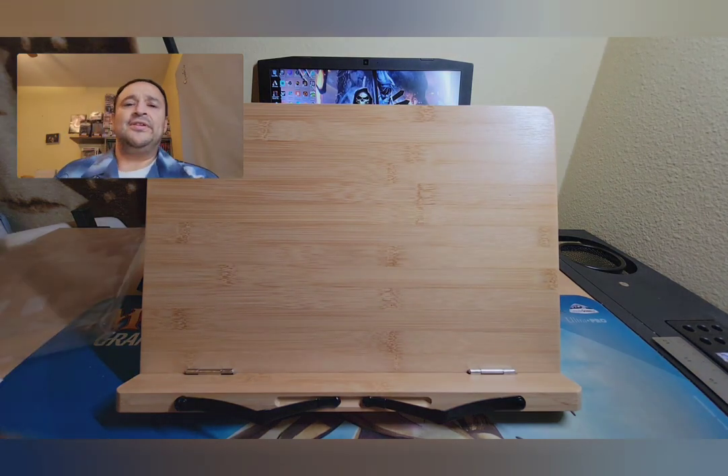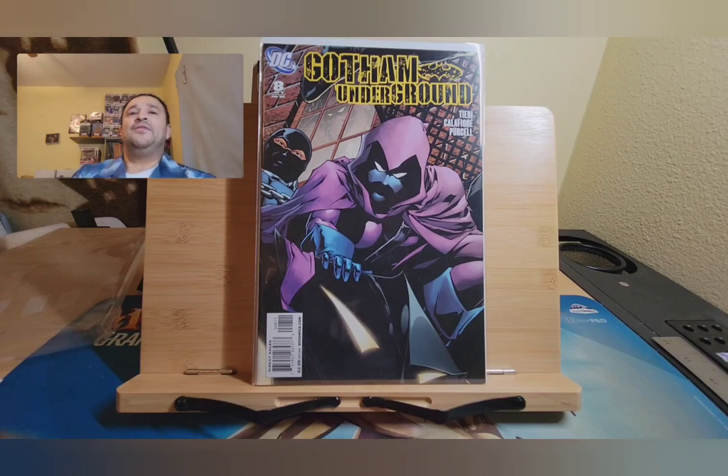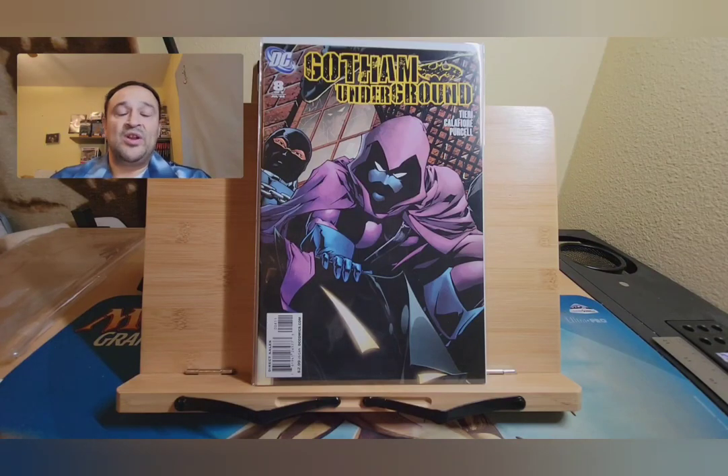So, this is what started it for me. Gotham Underground number eight. It's a nine-part series, and the covers all line up. I was missing number eight, and I want to do a video about this. So I was like, I need to get number eight, let me go check it on eBay. There was a dollar listing, and I was like, let's see what else this person has because it's going to be like $5 shipping. Let's see what else I could pile up. Long story short, I got this whole lot for about $15, $16 with tax and shipping, so I felt pretty good about that.